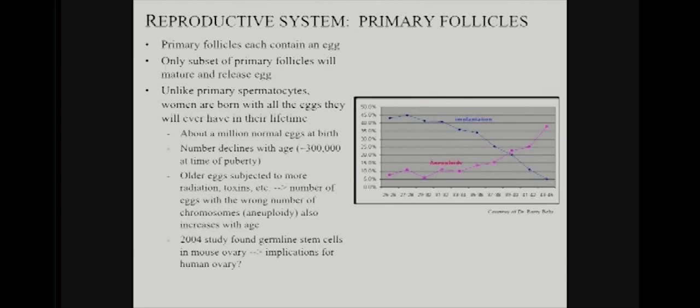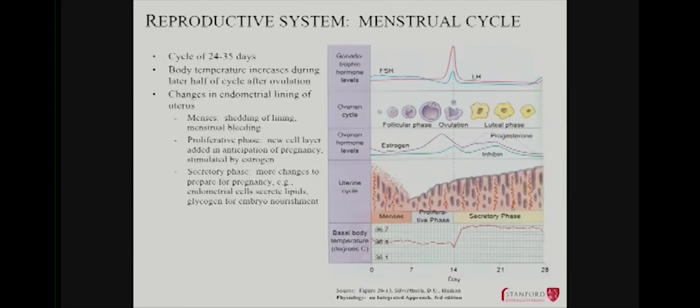We'll get to that interaction a little later — there's a glycoprotein involved in that interaction, which is pretty interesting. Besides stem cell-based generation of new eggs, there are other ways to address this issue — including ways that people are looking at to freeze eggs themselves. We'll get to that a bit later too.